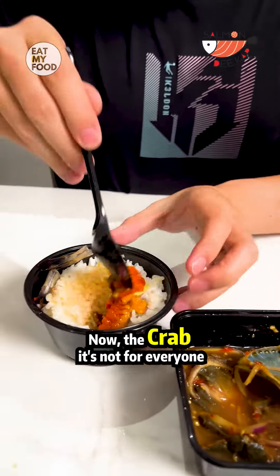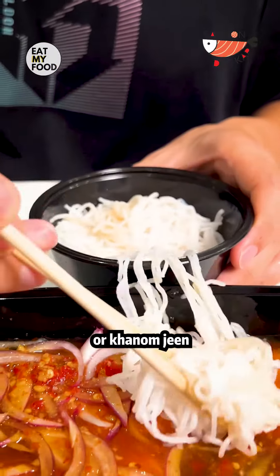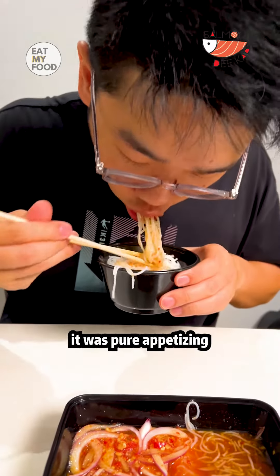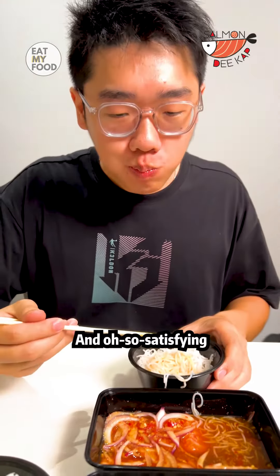Now the crab — it's not for everyone, I'll admit — but when mixed with the rice, or khanom jean, a traditional Thai noodle, with that irresistible yum sauce, it was pure appetizing, rich in flavor, and oh so satisfying.